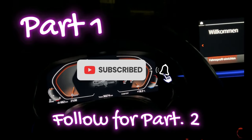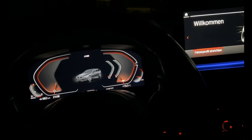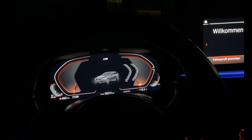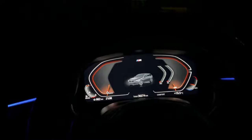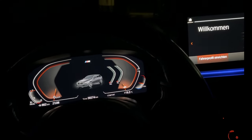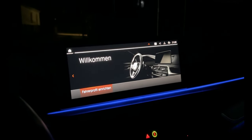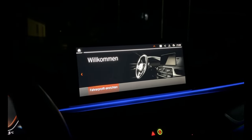Hello guys, today evening I would like to show you a BMW G30 facelift model, it's a 2022 model. Today I would like to show you a little bit at night — the interior, how the ambient light looks, a little bit of the functions, and the profi navigation.